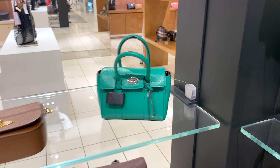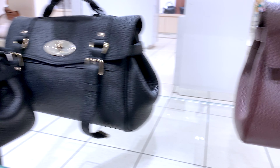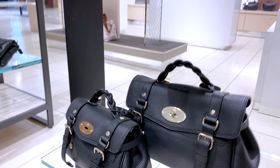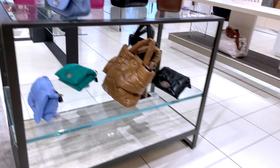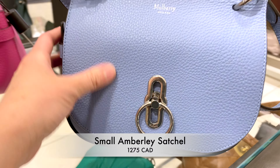What do you think of these colors in the bag so far? Here is the Mini Bayswater — you can see it comes in many different types of tan leather. I'm going to come back to that one as well — it looks really cute.